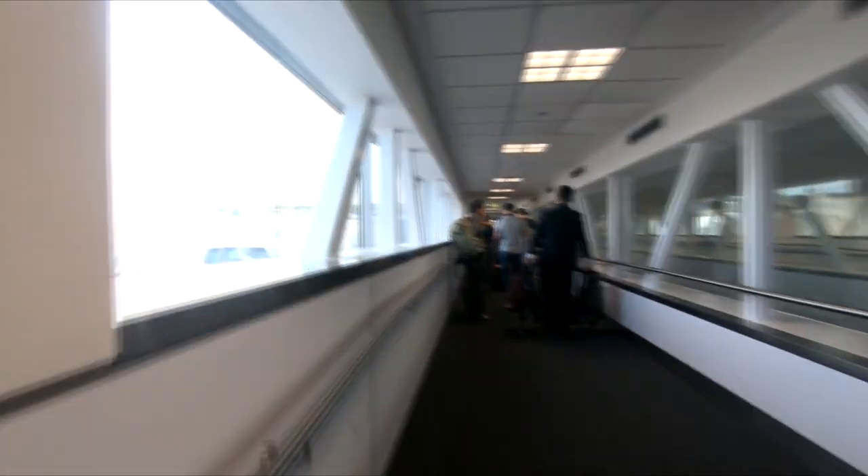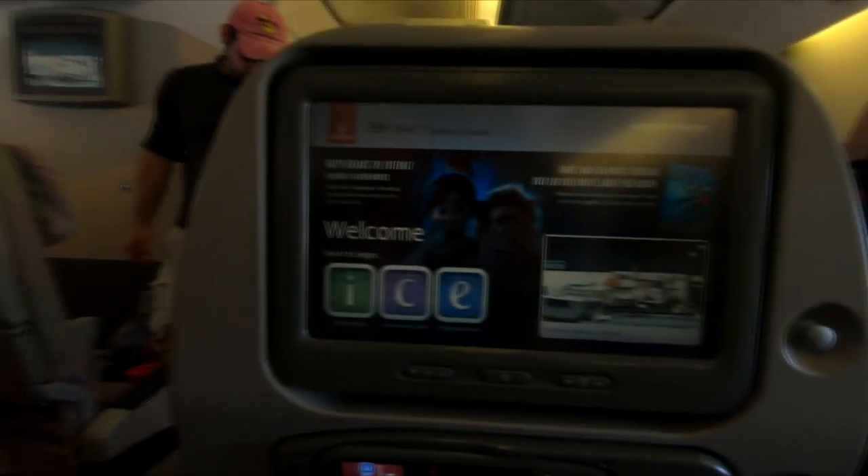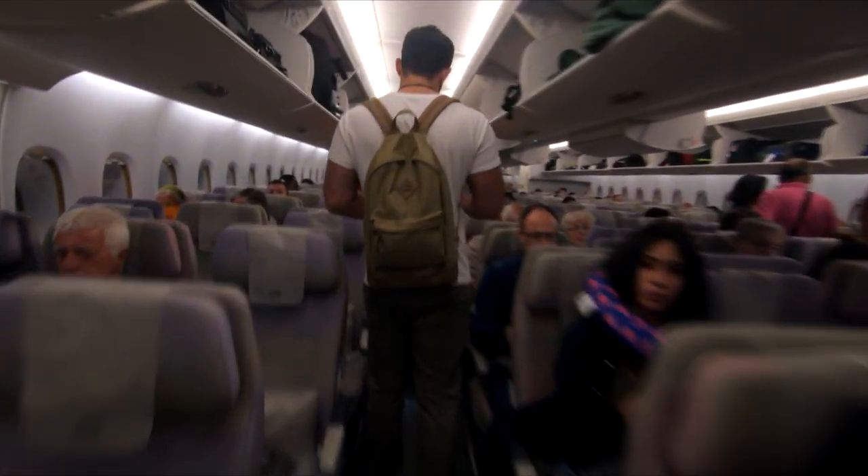Here I am once again at Sydney airport. Today I'm flying to England, so a very long trip. I arrived in sunny Manchester — a balmy four degrees centigrade at 8am.